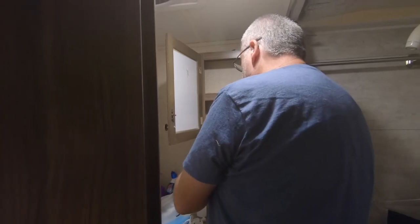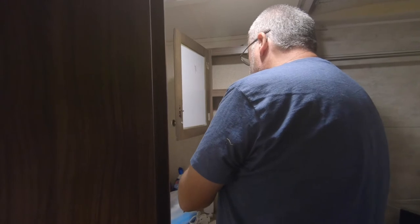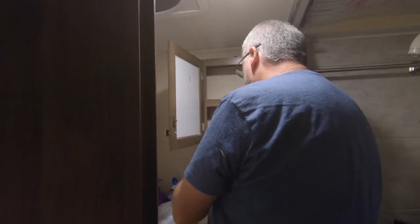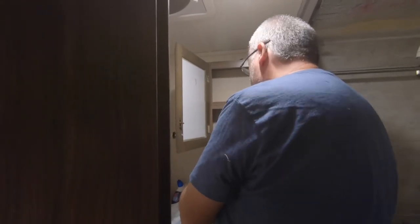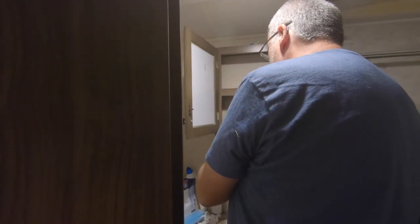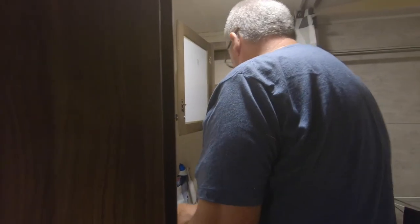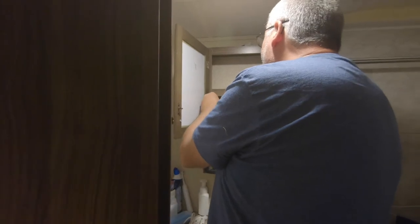Any type of soap buildup or dirt — we clean it all the time — but it's really hard to clean. So we decided, as part of the remodel, which we've already remodeled our bathroom and we really like the shower with the tile and stuff, but the mezzanine cabinet is just too small. We might as well fix the sink, and while we're fixing the sink, we're going to put a new faucet, and then we're going to paint the wood to match the rest of the camper.